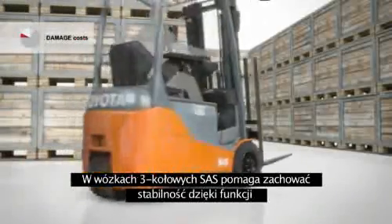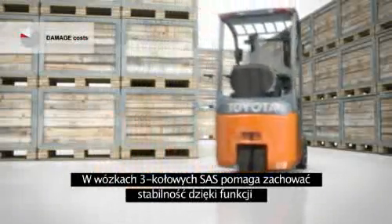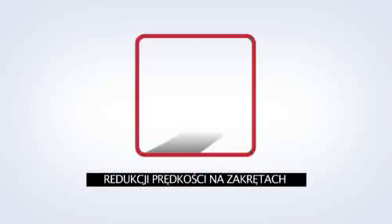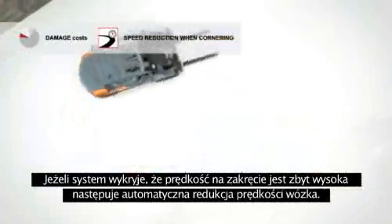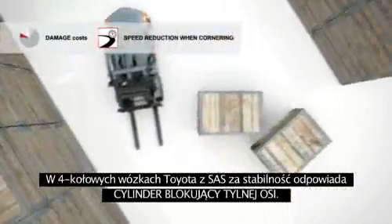On three-wheel Toyota trucks, SAS maintains stability with the speed reduction when cornering function. If it judges the turning speed to be dangerously high, it will automatically slow the truck down. On four-wheel Toyota trucks, SAS answers the stability challenge with the swing lock cylinder.